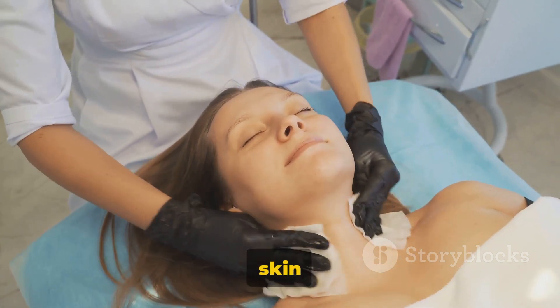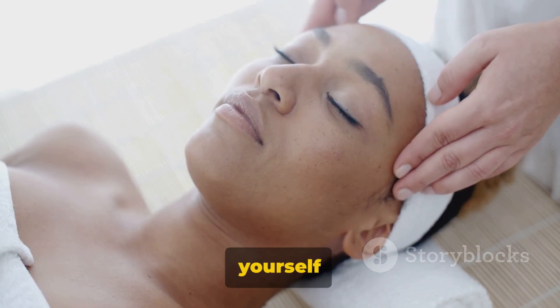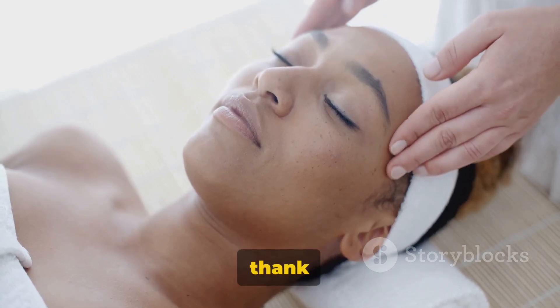Remember, the key to great skin is regular care and maintenance. So why not treat yourself to a facial? Your skin will thank you for it.